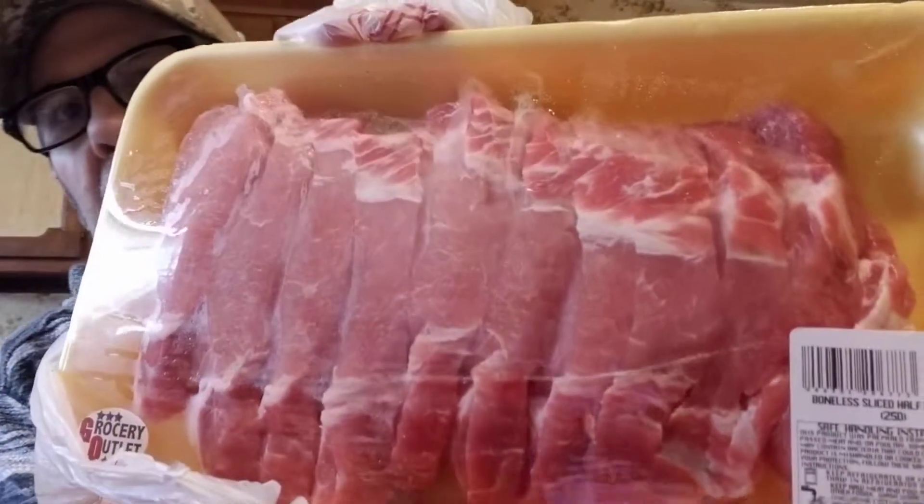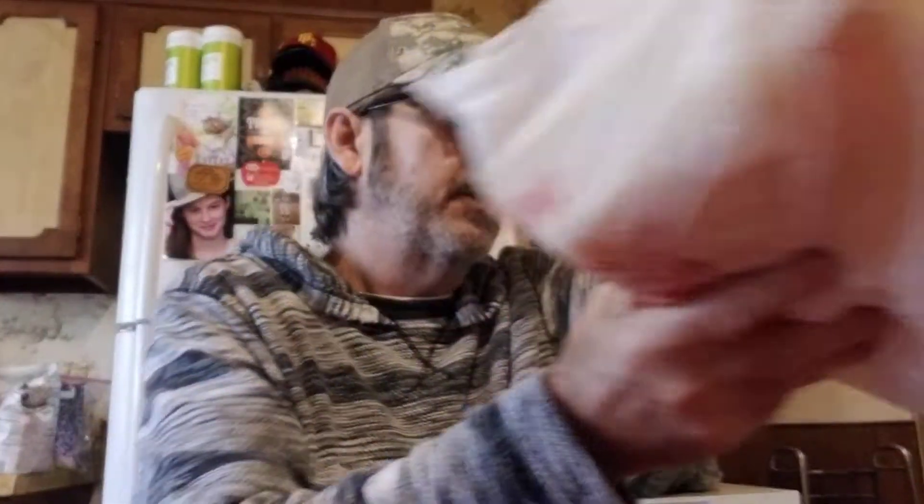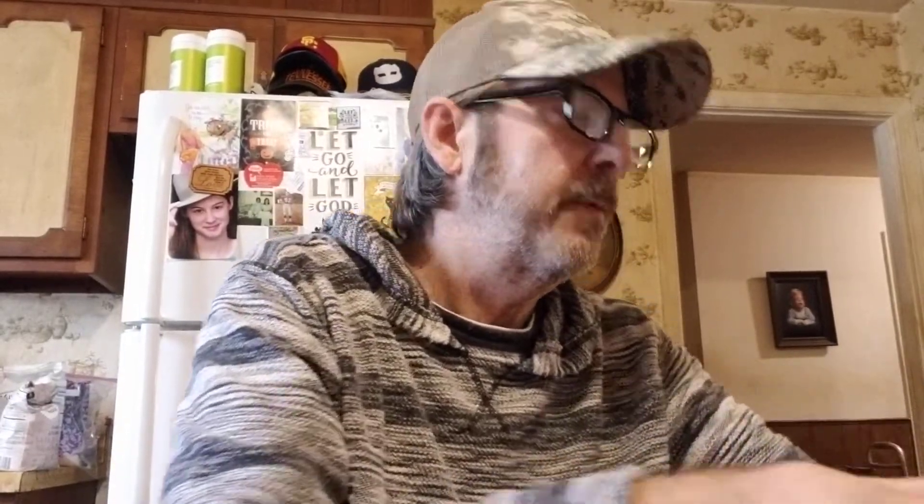They had pork tenderloin on sale at $1.79 a pound if you bought the whole thing, but we didn't want a whole one. They had some sliced for $1.99 a pound, so for $6.77 we got what looks like about 12 pieces — enough for three meals.